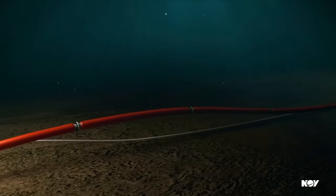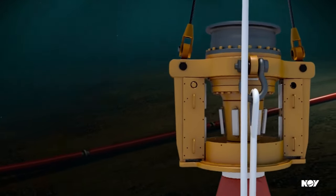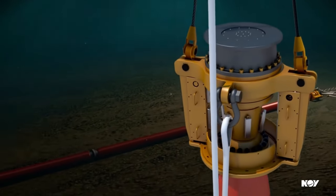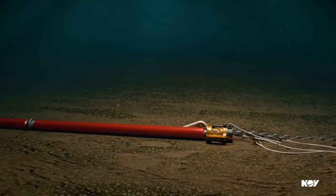Key feature 3: the technology allows for safer offloading and loading operations in dynamic offshore environments, as the vessel can freely rotate and align with prevailing conditions.